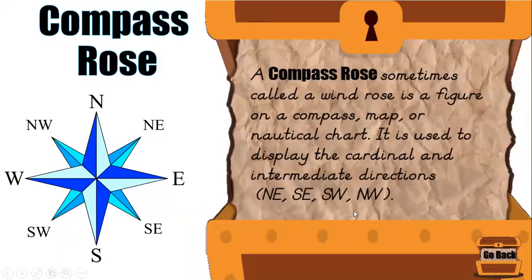A compass rose, sometimes called a wind rose, is a figure we see on a compass, map, or a nautical chart. It is used to display those cardinal and intermediate directions we just read about.